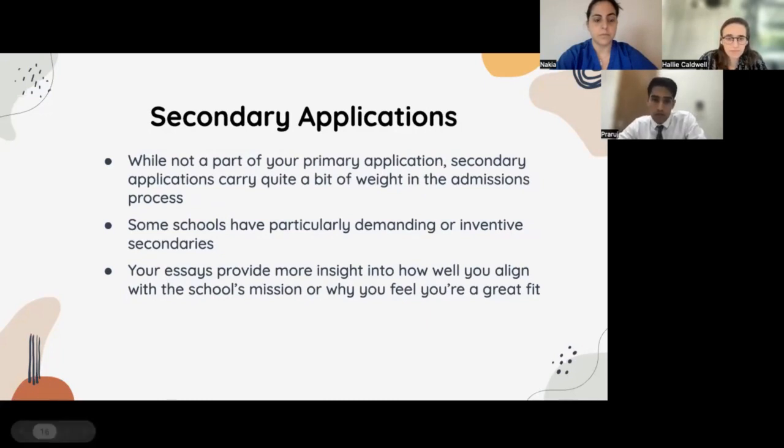Once you've gotten past the stage of primary applications, you'll start receiving secondary applications, and these can carry quite a bit of weight at that stage in the cycle. These can range from two nonspecific essays to six or seven very specific and demanding essays depending on the institution. These essays provide insight into how well you align with the school's mission, unique aspects about yourself, and unique experiences you've had. They will play a major role in deciding on interviews.